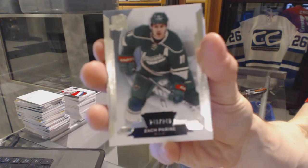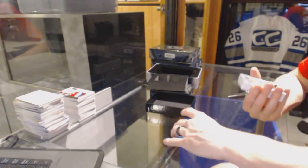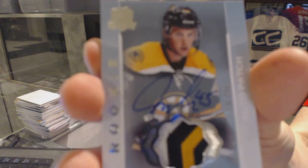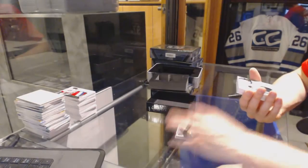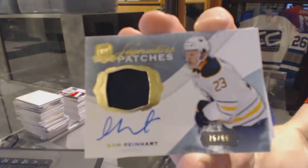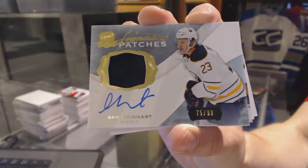Base card number 249 for the Minnesota Wild — Zach Parise. We've got a three-color rookie patch auto, number 249 for the Boston Bruins — Joe Morrow. Joe Morrow, out of 249 for the Bruins. We've got a one-color signature patches, numbered to 99 for the Buffalo Sabres — Sam Reinhart. Sam Reinhart's signature patches out of 99 for the Sabres.